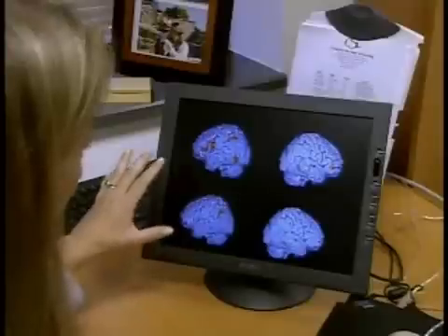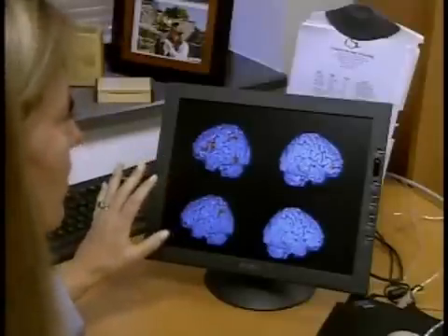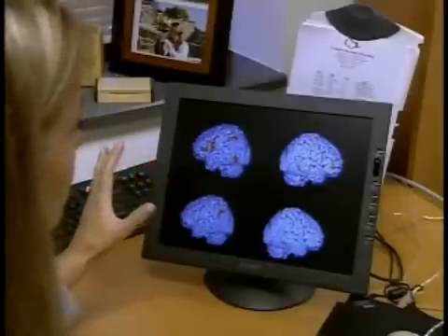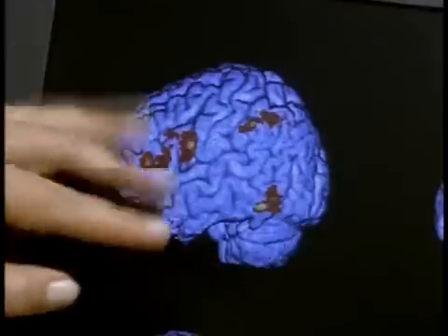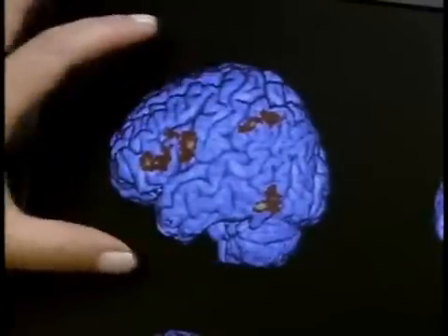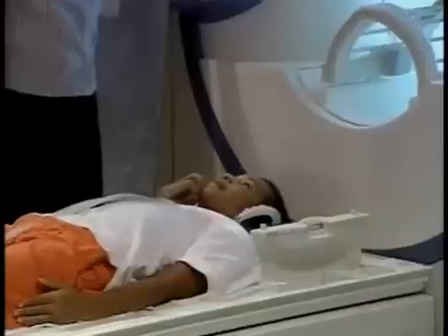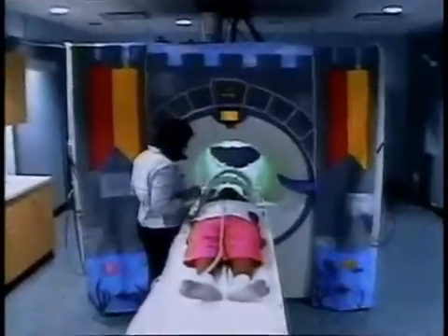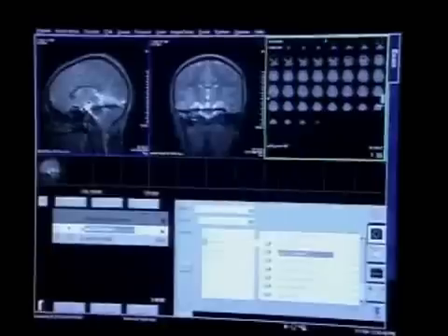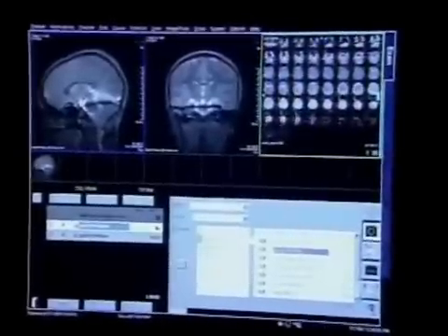Enter Dr. Guinevere Eden, a researcher at Georgetown Medical School who's studying the biological signs of dyslexia. Several studies have determined the differences in the brains of people with and without dyslexia, so the message there is we know it's biologically based. By using MRI scans to map Jonathan's brain activity, Dr. Eden and her colleagues can show how different areas of the brain react in struggling readers like Jonathan.